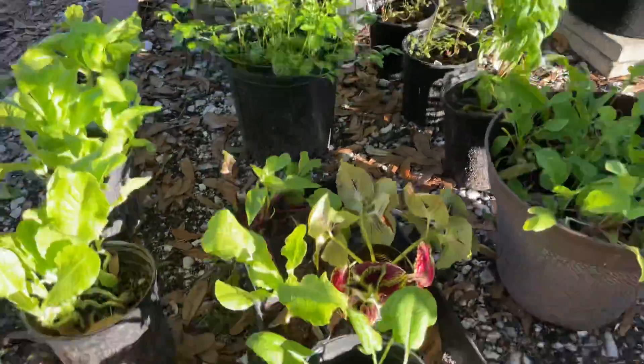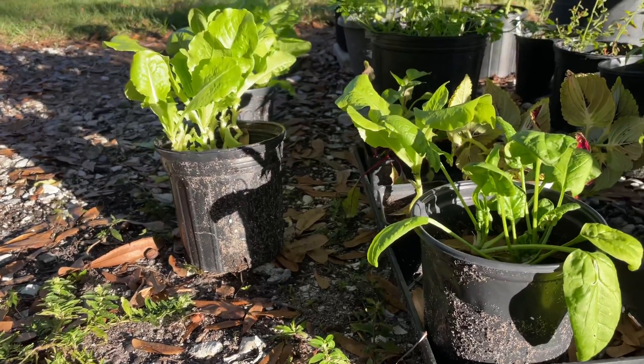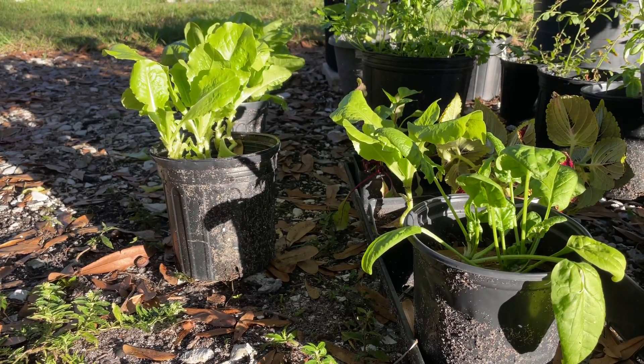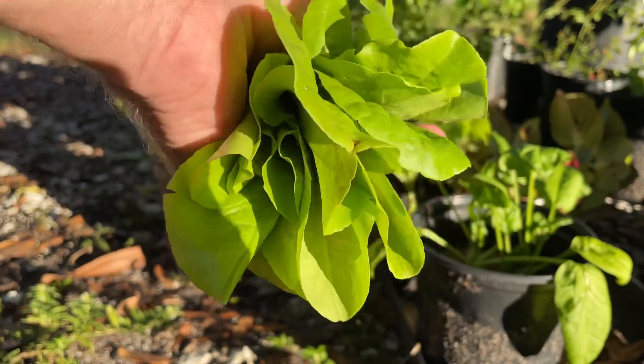So there's our little home garden. You can start these things in pots — most of this was started from seed, except for the mulberry bush and the blueberries. Enjoy the bountiful harvest of lettuce!